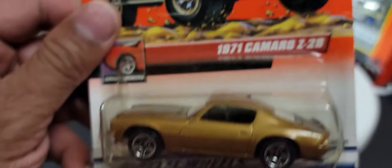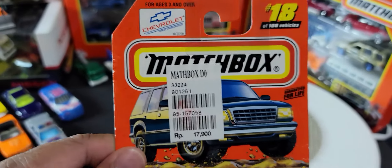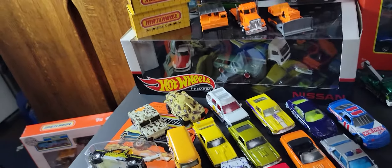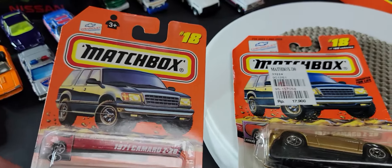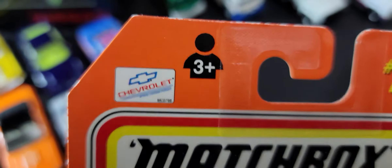Next we have a 1971 Camaro Z28. Once again it looks like it was bought in Asia. I'm going to see if I have — oh yeah, there are a couple of those. And I have one that's the same difference: you can see the age is '3+' on one and just a symbol on the other.